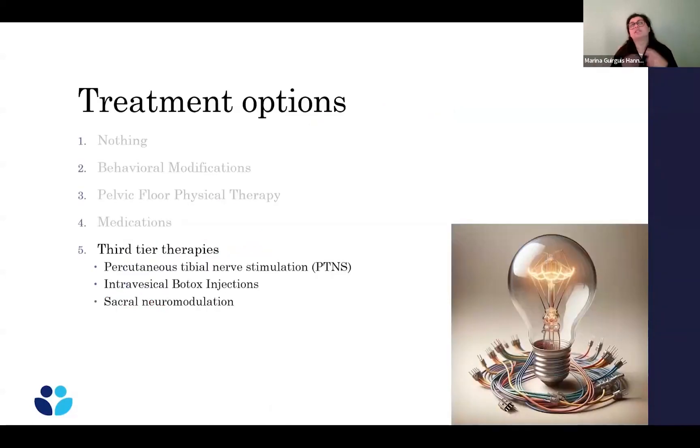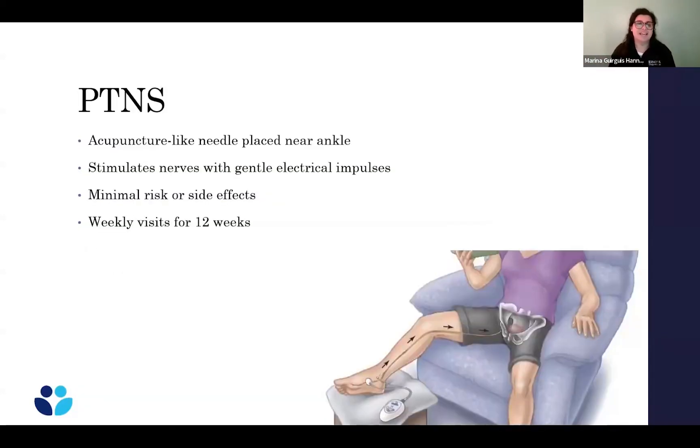If you've tried everything and still have leakage, third-tier therapy is the next step. The first option is PTNS — posterior tibial nerve stimulation — where an acupuncture-type needle near your ankle stimulates a nerve that goes up to your bladder. You do this weekly for about 12 weeks, then typically need maintenance once a month. It has minimal risks and side effects and works for about 50% of people, but it is a significant time commitment.